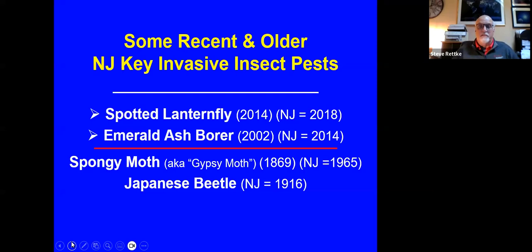The other major pest is more recent — it'll be our fifth year. That's the spotted lanternfly, which first arrived in the Berks County, Pennsylvania area in 2014. It only took four years to cross the Delaware, and now it has spread throughout the entire state of New Jersey. All 21 counties are technically under quarantine with established populations of the spotted lanternfly.